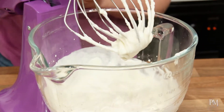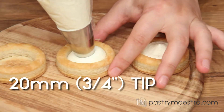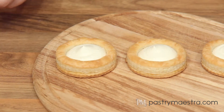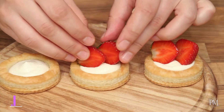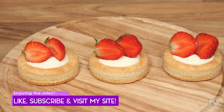My vol-au-vents are done and cooled. I've placed my Chantilly cream into a piping bag fitted with a plain 20 mm — which is ¾ of an inch — tip, and now I'll fill my vol-au-vents. Finally, I'll top them with fresh strawberries. There — my light, refreshing sweet snack is done.